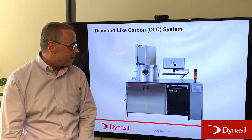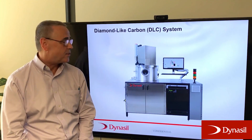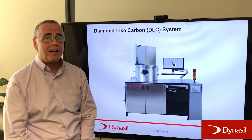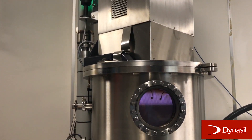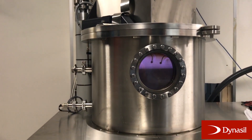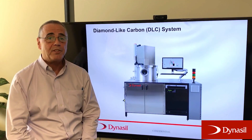I wanted to introduce and showcase our new and latest coating piece of equipment. This is a DLC chamber for applying diamond-like carbon, and we're especially proud of this system. We believe it is the best diamond-like carbon producing system basically in the world.